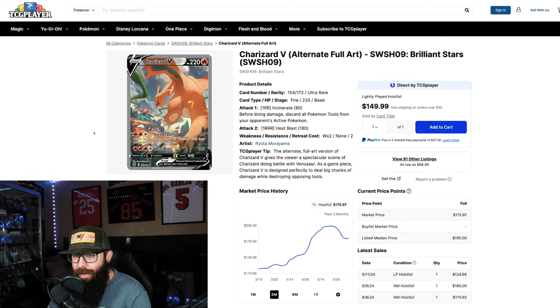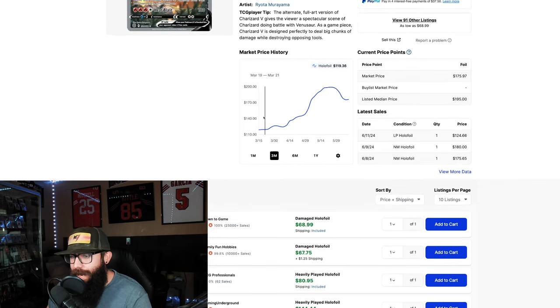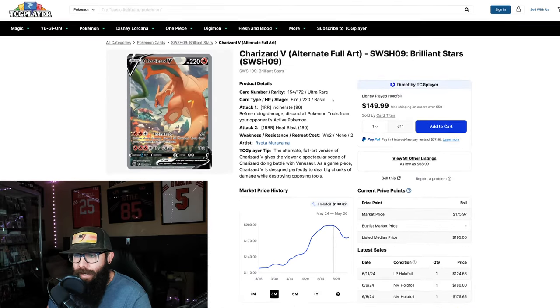Let's jump in with one of my favorite cards of all time — the Charizard V from Brilliant Stars. Take note of this chart; this is the three-month chart from TCG Player. We had our big run-up, and this card peaked at just under $200 and then it's down to around $175.